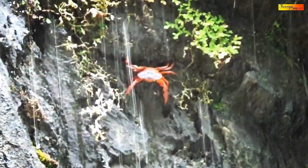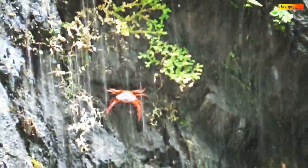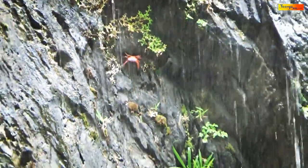The native crabs also live on the edge of the cliff under the waterfall.